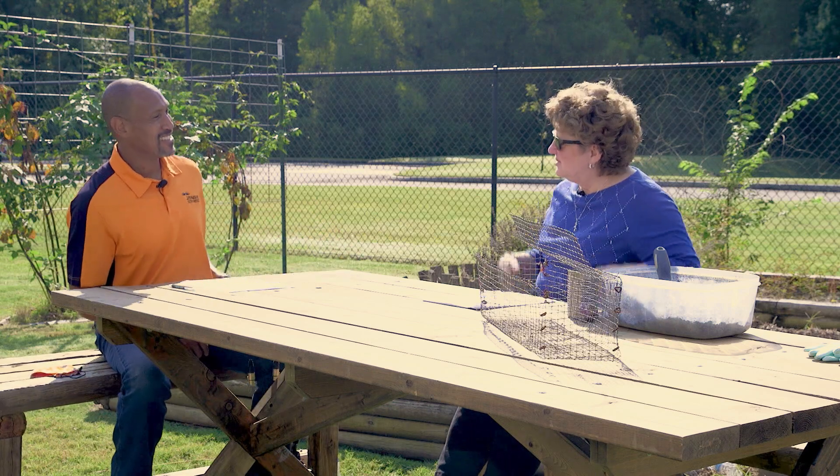Yes, it is. Tulips happen to be the most popular spring bulb out there. Everybody, when you think of spring, you think of tulips. They are bright and showy and a definite color contrast to what is going on in the winter. So it's a good welcoming of spring. Let's talk a little bit about them.